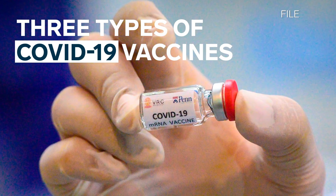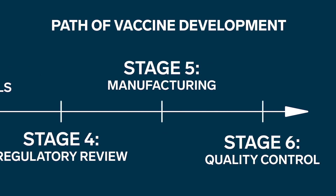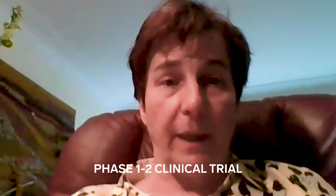There are over 30 companies working on different types of vaccines, and these three researchers are all at different stages of the timeline. We're now in the process of preparing our application to get the green light to begin clinical trials. Inovio is currently conducting phase one studies for its vaccine. We are currently in a phase 1-2 trial in the United States and in Germany, evaluating four vaccine candidates.